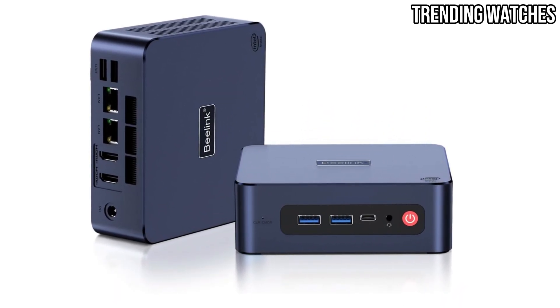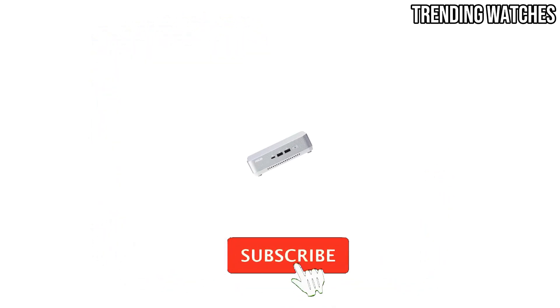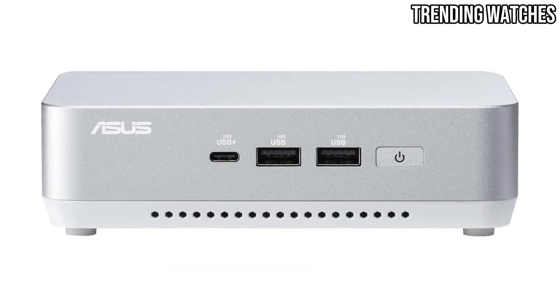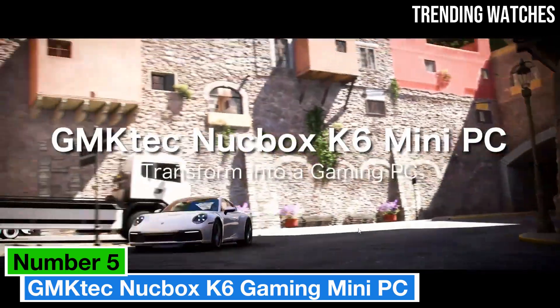If you love staying updated on the latest gadgets, tap that like button, drop us a comment on your favorite pick, and subscribe so you never miss a tech update. Let's jump right in.